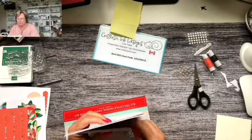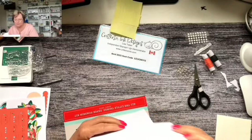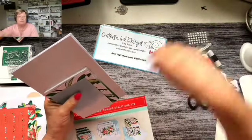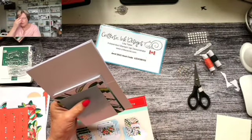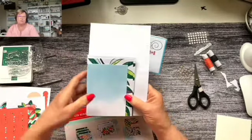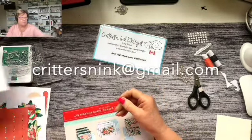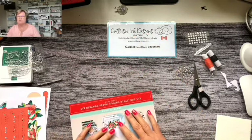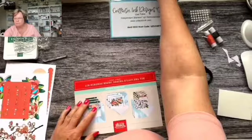If you haven't subscribed to Paper Pumpkin and you're looking to do that, I'll have the link in the description of the video. As always, if you have any questions, feel free to email me at CrittersNInk.com and I can help you subscribe to Paper Pumpkin.